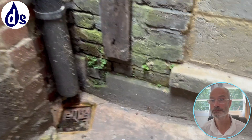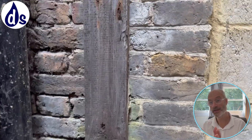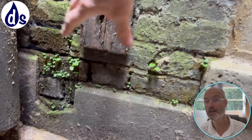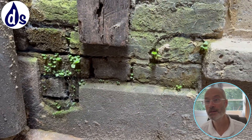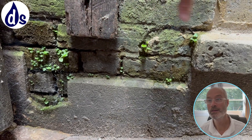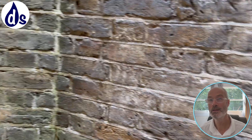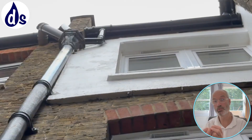Looking at the outside of the main part of the shop, we can see a lot of green — algae growth. The dampness starts here and there's quite a lot of moisture going into the wall which is not drying out. I would definitely recommend bringing the plinth up.